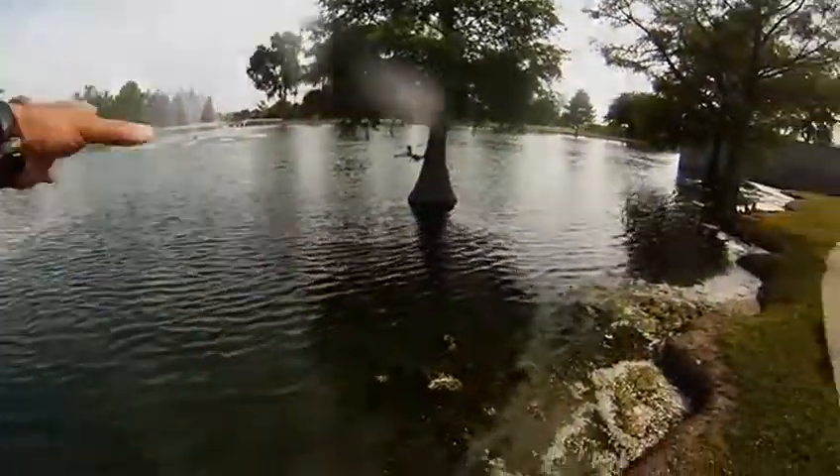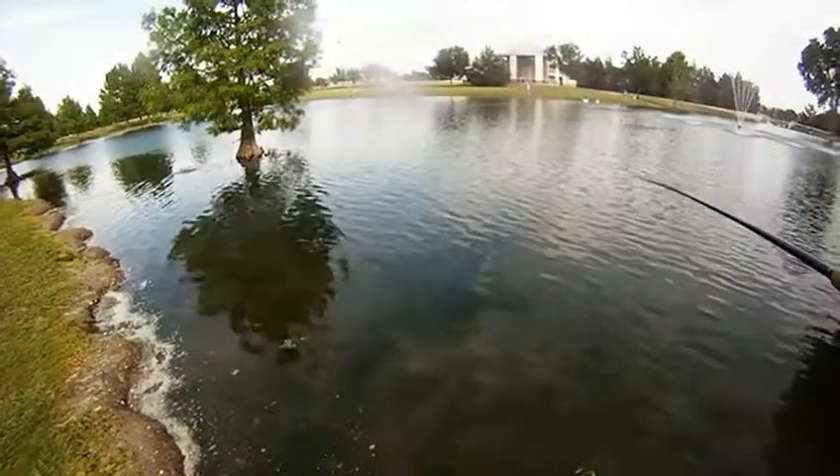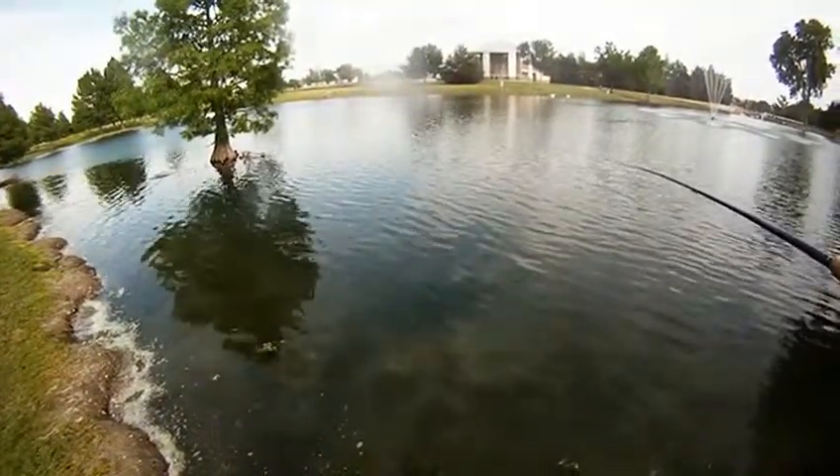Not bad. A little bluegill. This one went for a little foam grasshopper. These were pretty close to shore — you could see them in their beds.